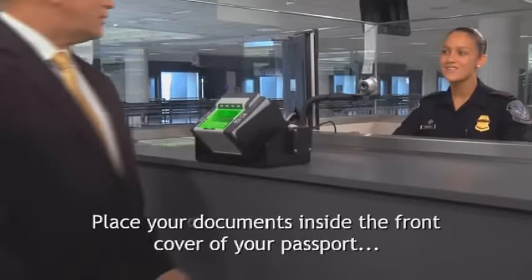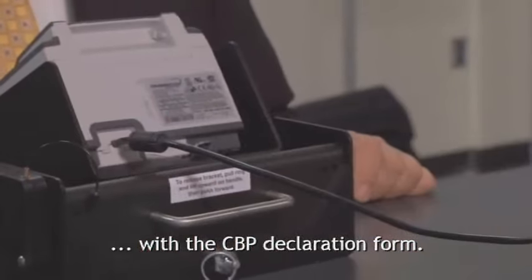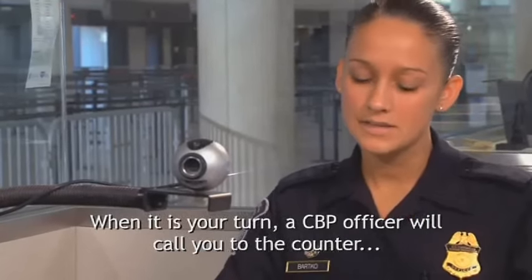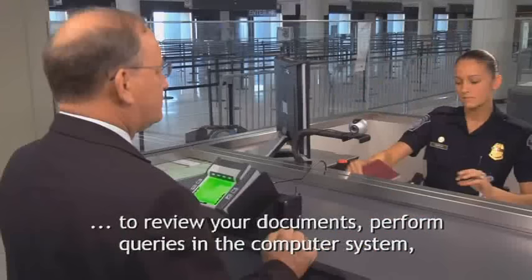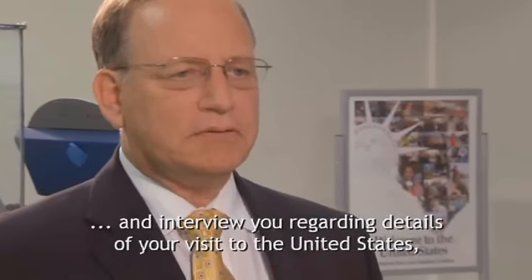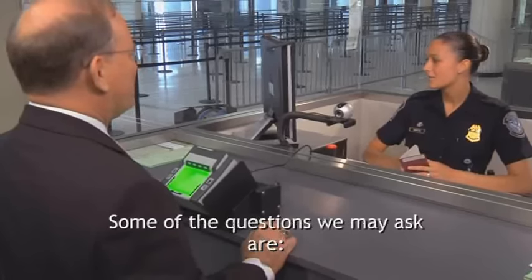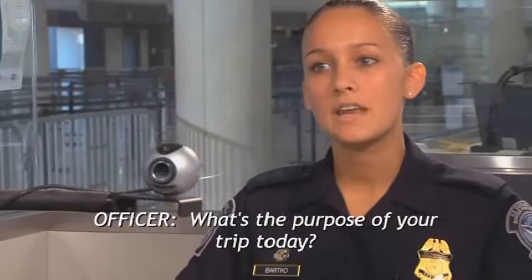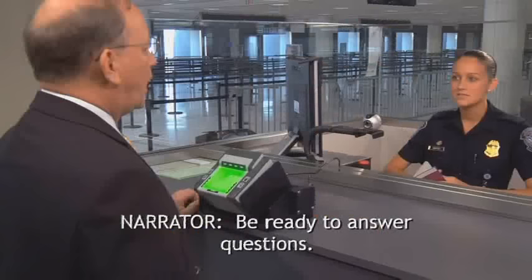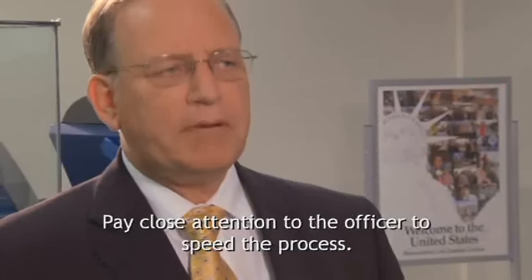Place your documents inside the front cover of your passport with the CBP declaration form. When it is your turn, a CBP officer will call you to the counter to review your documents, perform queries in the computer system, and interview you regarding details of your visit to the United States or your trip abroad. Some of the questions we may ask are: What's the purpose of your trip today? — I'm coming for a business conference. How long will you be in the United States? Be ready to answer questions and pay close attention to the officer to speed the process.